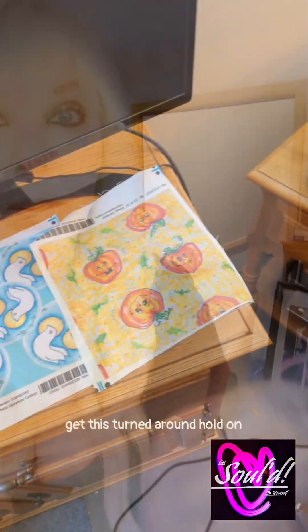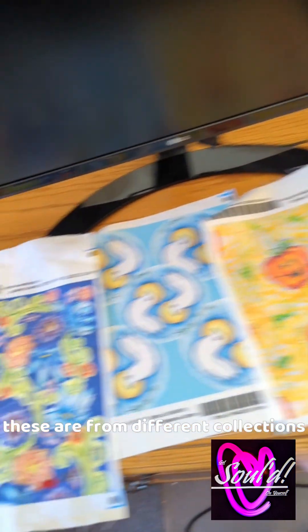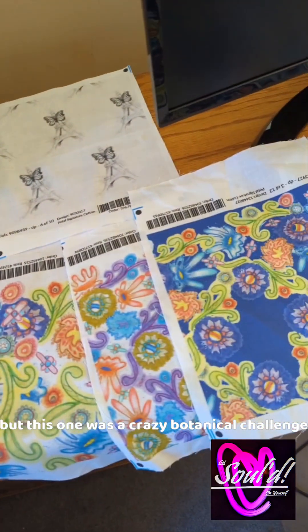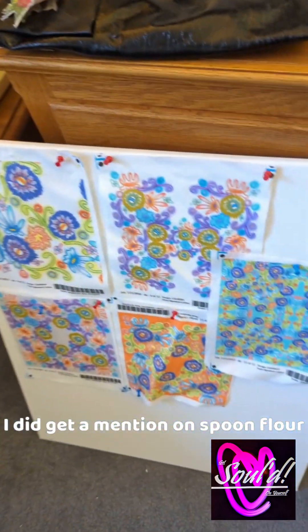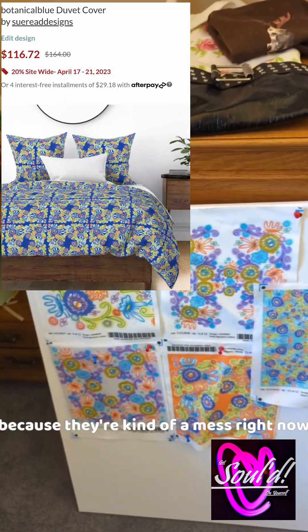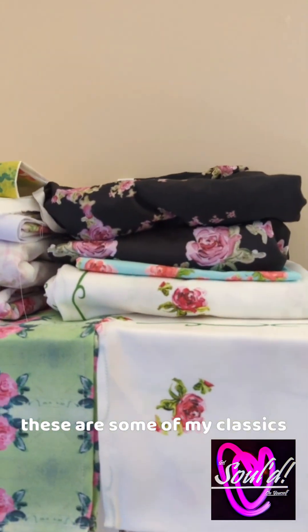So I'll show you one of my favorites. These are from different collections, but this one was a crazy botanical challenge. I did get a mention on Spoonflower, so I was relaying them out because they're kind of a mess right now. Sometimes the head gets a little too busy. These are some of my classics.